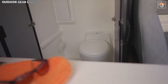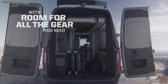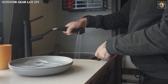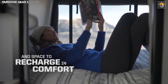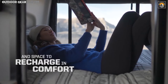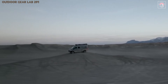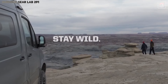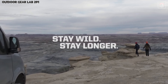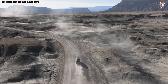But the true allure lies in its fusion of raw capability with luxury. The interior, meticulously redesigned, feels like a mobile command center for explorers, with a power lift bed that maximizes living space and a galley that seamlessly transitions between indoor and outdoor use, making meal prep as flexible as the adventures themselves. This is not just a van — it's a sanctuary on wheels, brimming with state-of-the-art conveniences, yet tough enough for the wild.